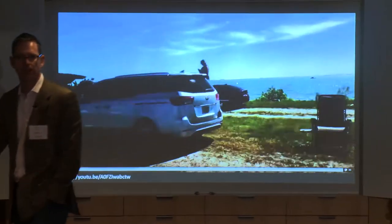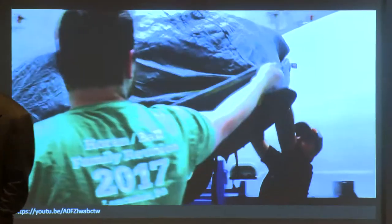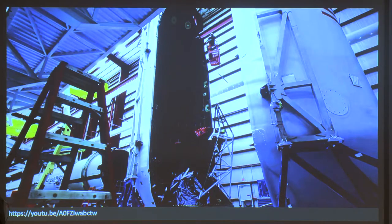This is Falcon Heavy — this was Starman. It's just a beautiful video and I'll let it play. This one was a launch that we did not get paid for. Elon decided to fly his original Tesla Roadster as the payload.